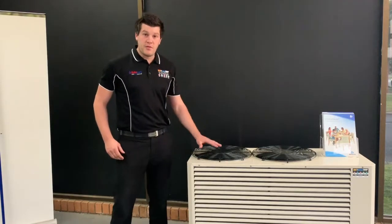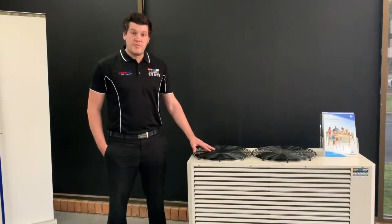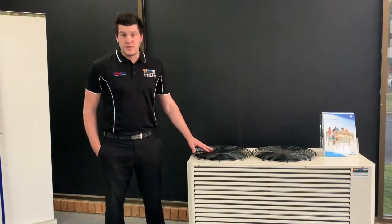These units are thermostatically controlled to give you comfort all year round. They come in different brands and also different sizes to suit your home and needs.